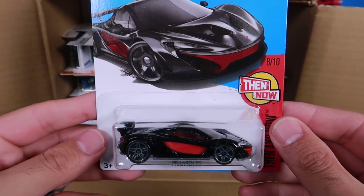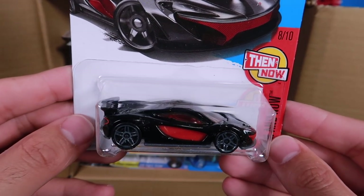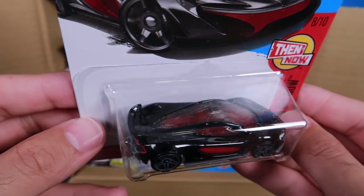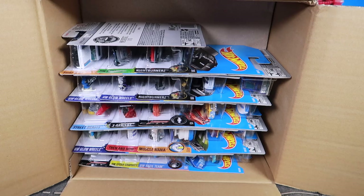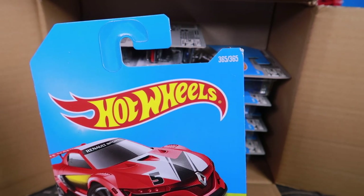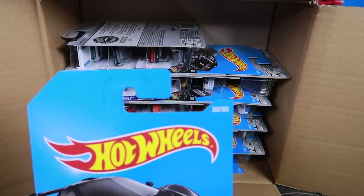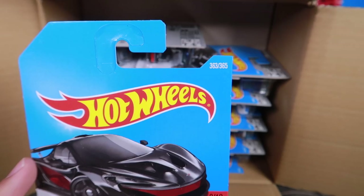There's one I've been waiting for — we've got the Then and Now series, the new color of the McLaren P1. This is the Now from the new McLaren F1 GTR that we saw in the last case. Very, very nice red interior. We'll have to see all the P1s together in an upcoming video. This came out with it too — the Renault Sport RS1, number 365 of 365, the last car of the series. The P1 is number 363 of 365.